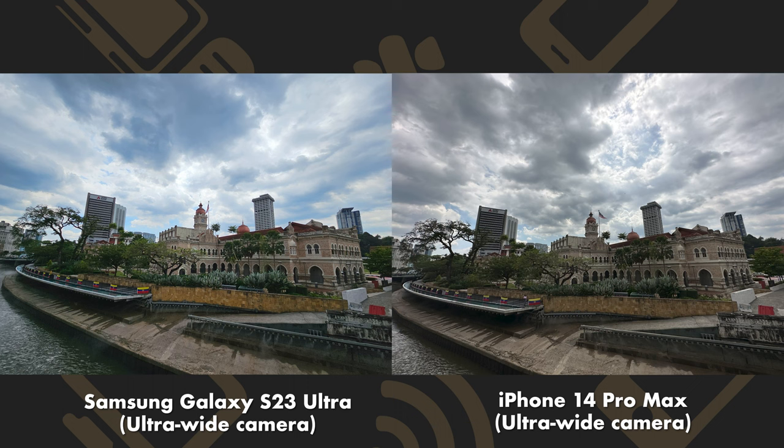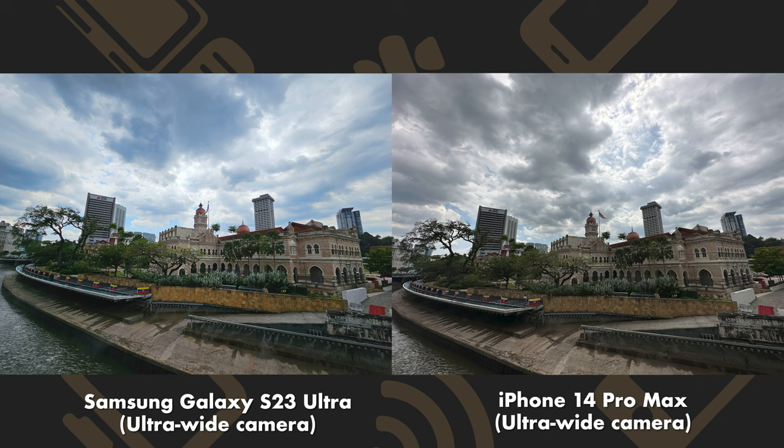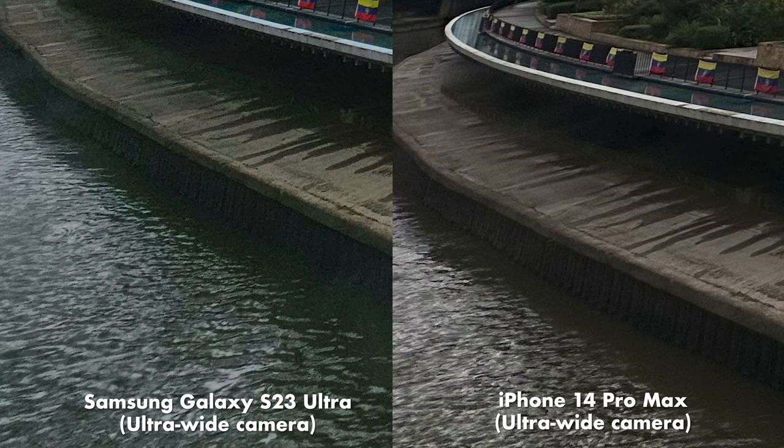The differences continue when you look at the ultra-wide cameras. Both the Samsung and the iPhone use 12MP sensors here, and they're both quite a bit softer than their main cameras. But you can see that the S23 Ultra has a slight edge when it comes to fine detail. In overcast conditions, the iPhone again underexposes the image, but this time the colors are more true to life, whereas the S23 Ultra tries its hardest to make it look sunny. You can clearly see the blues in the sky and the greens in the trees and the water, but there's quite a bit more noise in these areas compared to the iPhone.